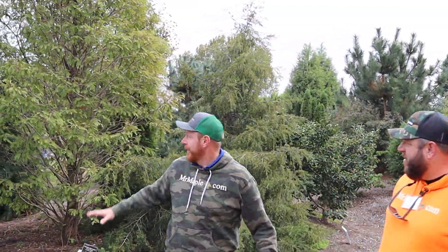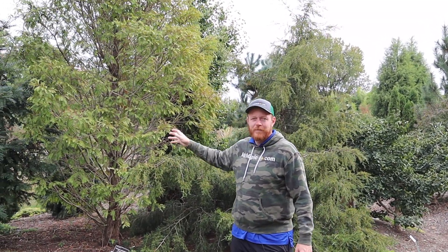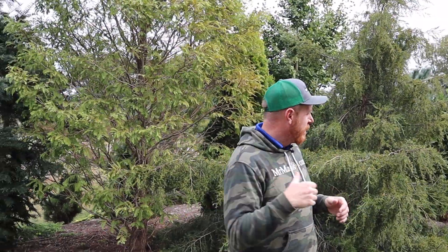Right here behind me is a cool metasequoia. This is Metasequoia glyptostroboides 'Hamlet's Broom,' which actually has a little bit of a creamier type foliage for a dwarf dawn redwood. It's a pretty cool one.